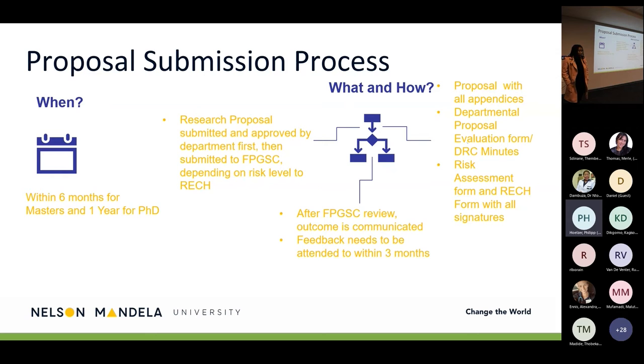What you need to submit is the proposal with all appendices — this is the final proposal approved at your department — followed by the departmental proposal evaluation form or the minutes of your committee. This shows FPGSE that the department has approved the proposal to move to the next stage and that it followed the official review processes. The evaluation form must be signed by your supervisor and the HOD to indicate they are endorsing the final submitted proposal.